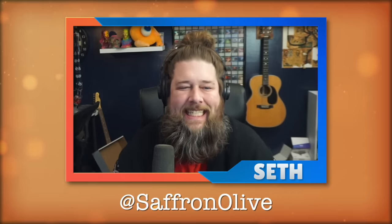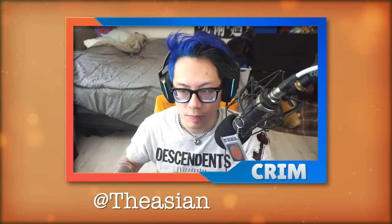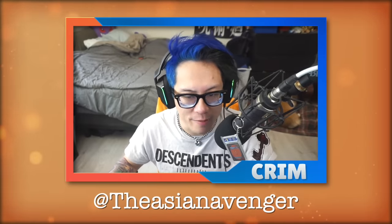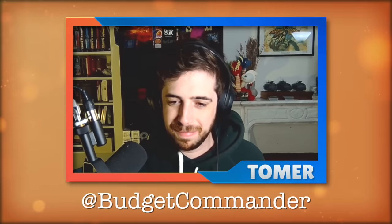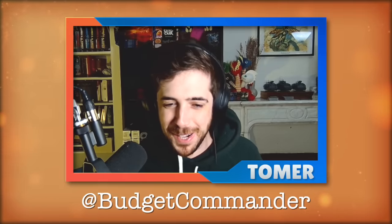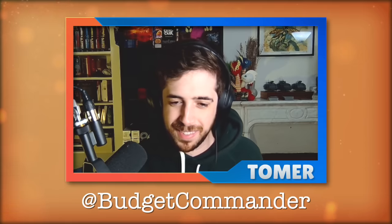How are you doing, Seth? I'm doing good. Excited to talk about some new Magic cards. Prim, the Asian Avenger, what's up? Good morning. I'm pretty excited to go over this. The set looks pretty fun. And then Tomer, Budget Magic. How are you doing? Good evening. Yeah, there's a lot of cards. Really happy and excited to talk about cards. I like cards.